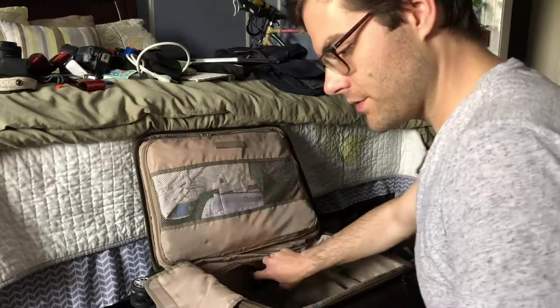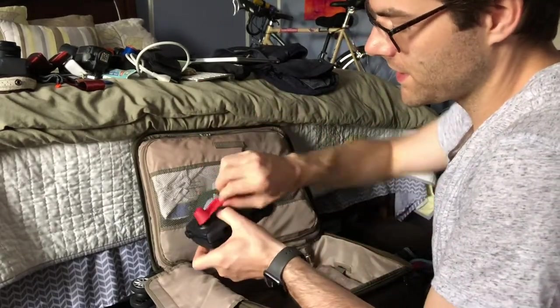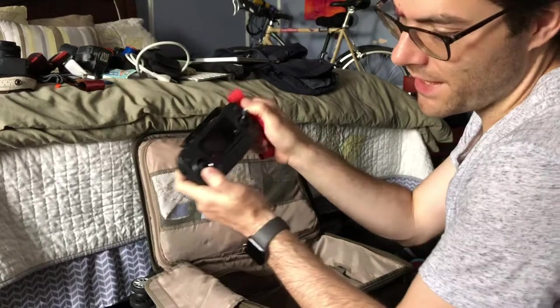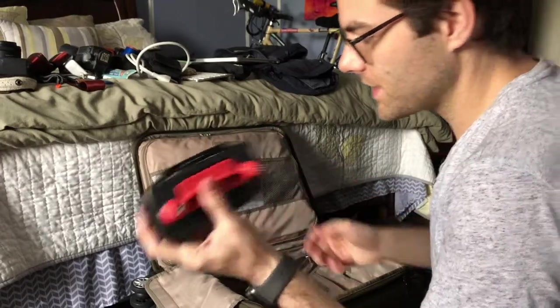There's a battery for the drone and the polarizer filters for the drone. The drone and the controller, with this little thing that keeps the sticks from getting jammed up while it's in transport — because if you travel with it just loose in the bag these sticks move around and when you turn it on it's going to be really mad. So I got this little thing to keep them from moving.